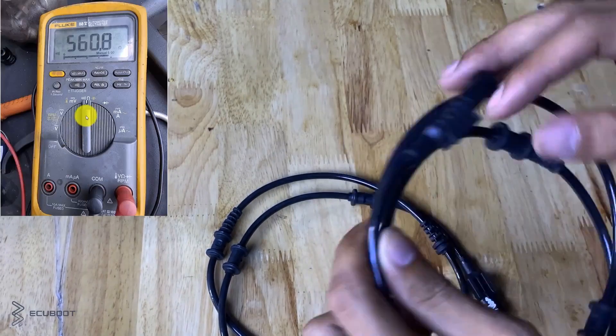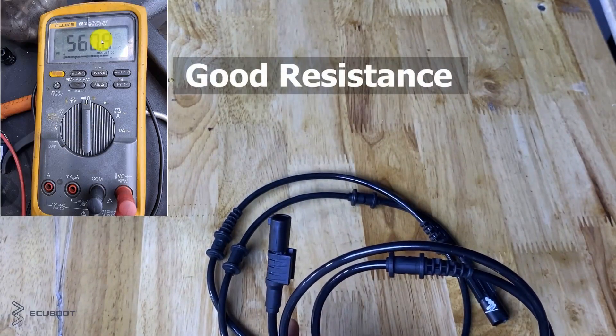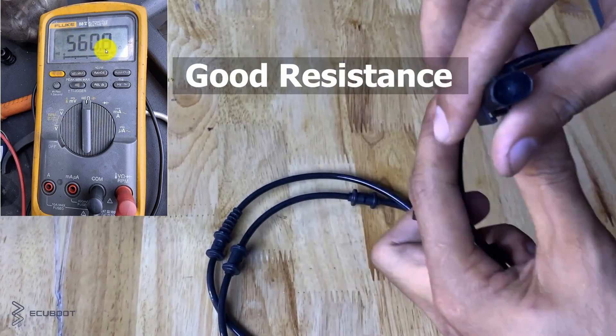For your information, a good ABS sensor will have a resistance value of around 560 ohms.